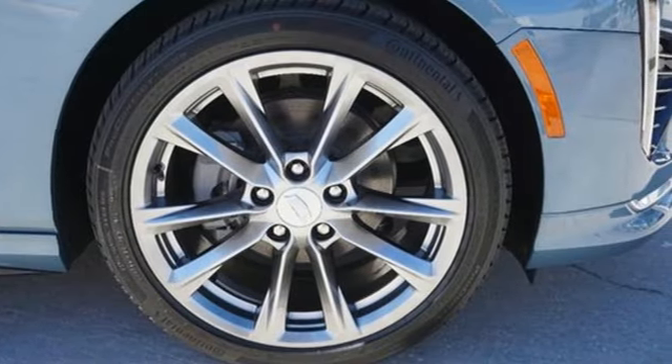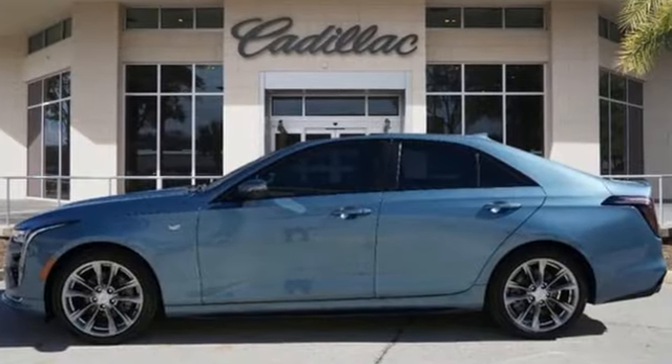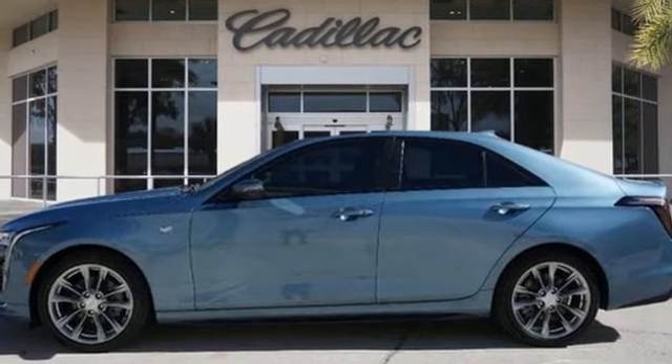Cadillac embodies a passion for performance, craftsmanship, and innovation. Stop in for a test drive and make it yours today.